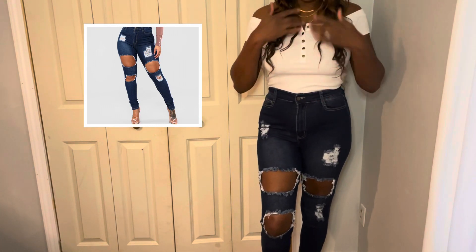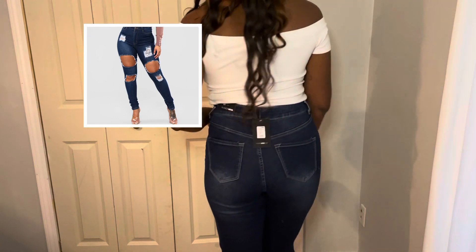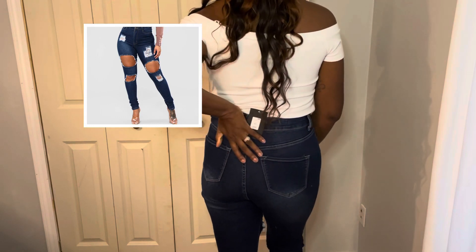Next we're going to go with these distressed jeans from Fashion Nova as well. They are stretchy and high-waisted. They do have pockets in the back as well as in the front, and they are super comfortable and true to length.